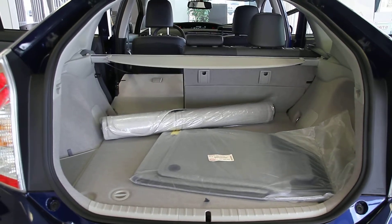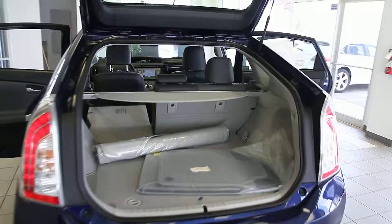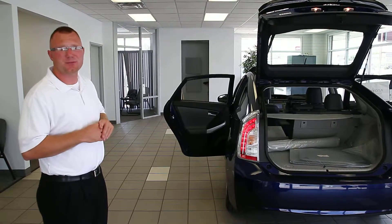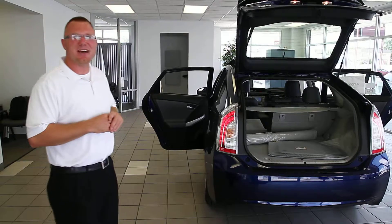Just because it's a small car does not mean it's not versatile. Feel free to check us out at evanstoyota.com for further information. If you have any questions, please call us directly at 260-482-3730. You heard it first from Evans Toyota — Jared Enyard. Have a great day.